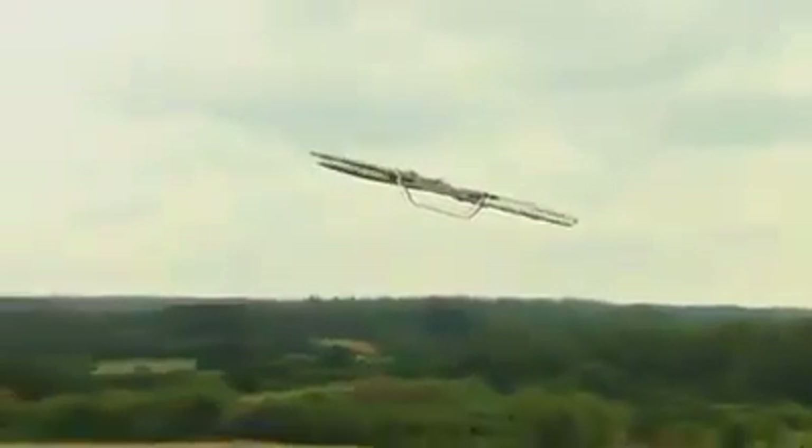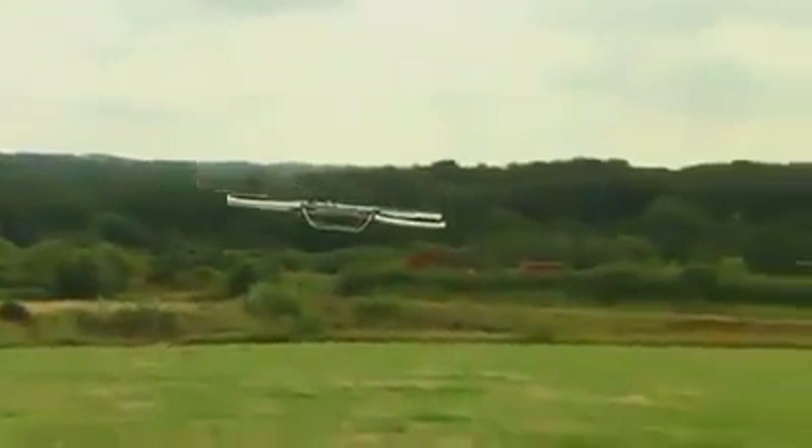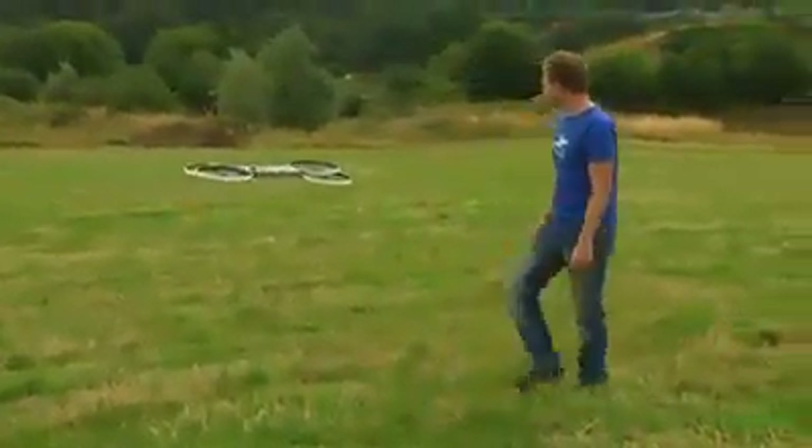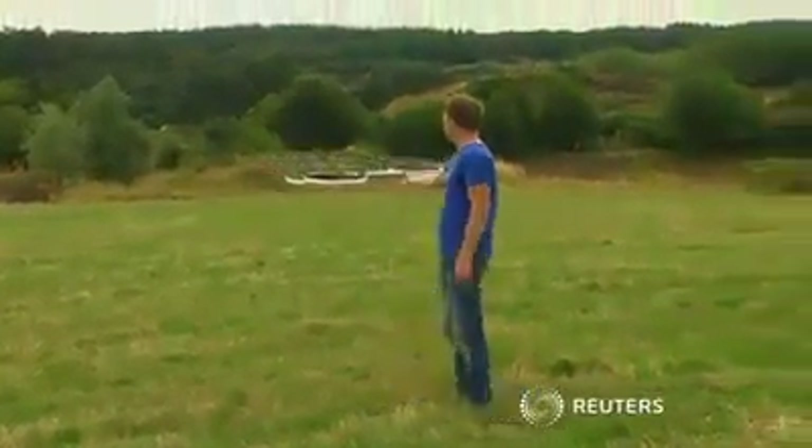While Malloy's vision of manned hoverbikes may be years away from reality, the advances in drone technology that the team is making means that ambition is nearly within his grasp.